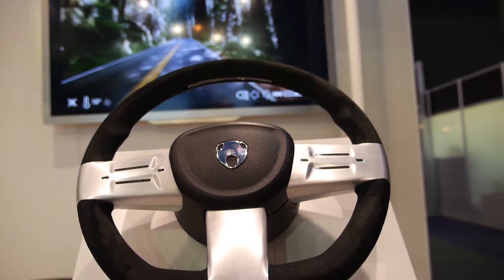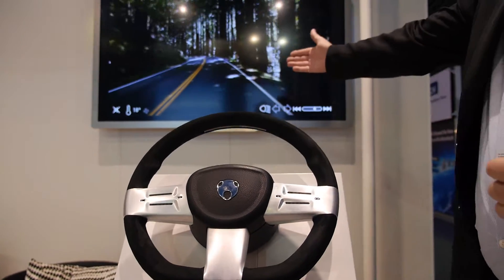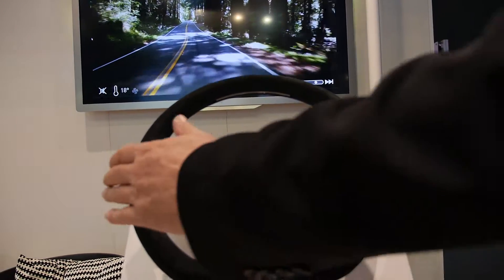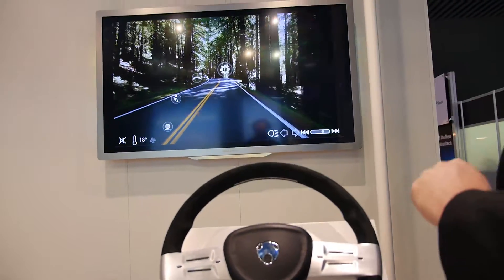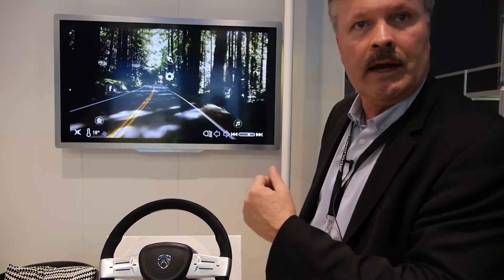Is this touch? Yes, this is touch. If you look at this, this is potentially a head-up display projected in the windshield of the car. And you can then touch — just by touching the steering wheel — you can get your menu come up on your head-up display, and you can then change and go into the menus that you want.